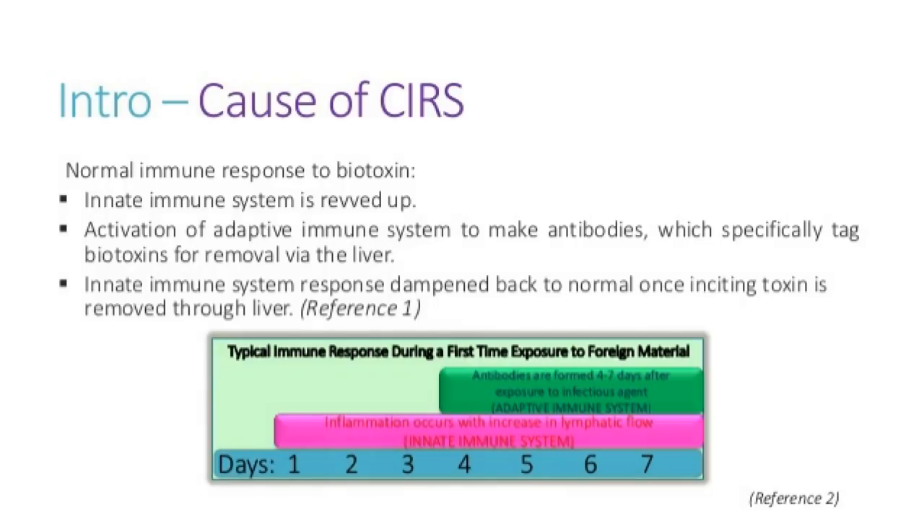Let's talk about what should happen in someone who doesn't have SIRS when they go into a water damaged building versus someone who does. When you're exposed to anything foreign in your body, your body typically creates inflammation right away as a signal that there's a problem. Within about four to seven days, your body will make an antibody to whatever is foreign and be able to remove it.